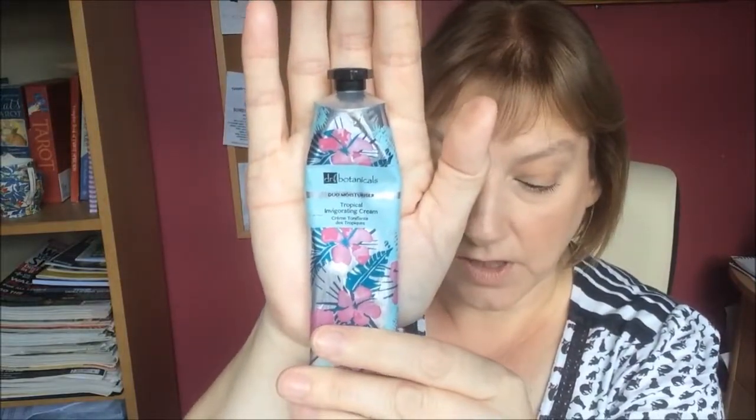The next one is Doctor Botanicals — this is a Tropical Invigorating Cream Duo Moisturizer and this is a full size, 50ml. On their website it says it's £29 for this moisturizer, so that was quite a good one to get in the Pipbox because you don't even pay that much for the whole box. It's made with elderflower, chamomile flower extract and tieri flower extract. It says it protects skin from free radical damage, heals and soothes irritated and damaged skin, and deeply moisturizes, nourishes and purifies the skin.